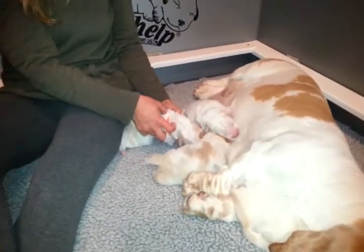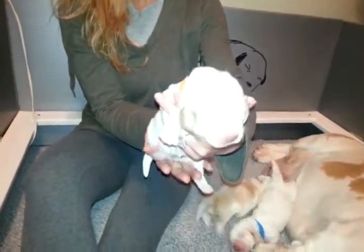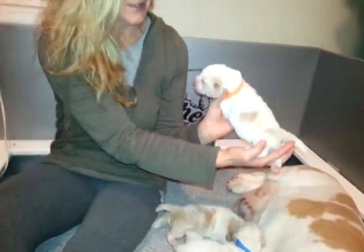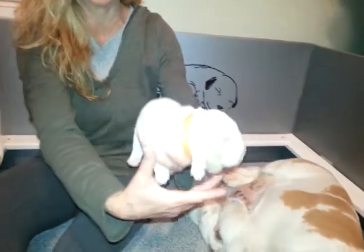And then lastly, our girl, whose name is Delilah. She's got a lot of red on her head — beautiful baby, very fat. And she's got some red on this side. See if I can get her to hold still.